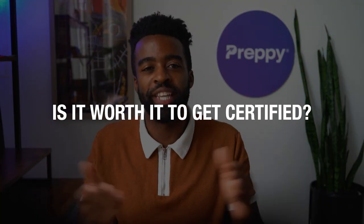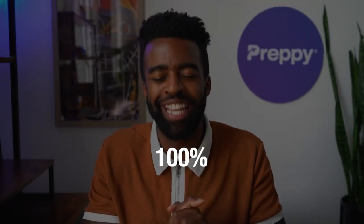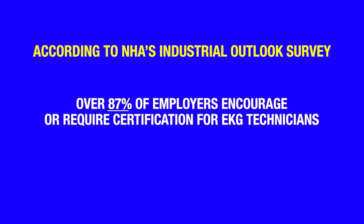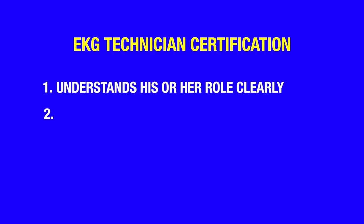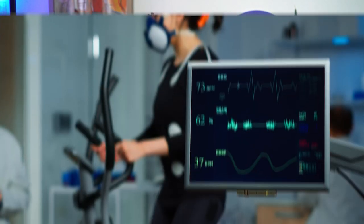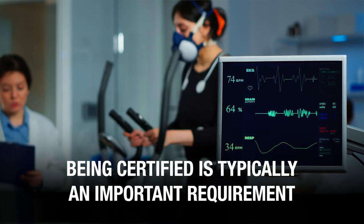Is it worth it to get certified? One hundred percent — it is highly, highly recommended. In fact, this is the number one thing employers want from their EKG technicians. According to a recent Industrial Outlook survey, over 87% of employers encourage or require certification for EKG technicians. If there is something that 87% of employers want, it is probably wise to make sure you have that. If a candidate holds the CET certification, it tells employers: one, the candidate understands their role clearly; two, has the right skill set; and three, can be trusted with the safety of patients. For EKG techs, being certified is typically an important requirement.